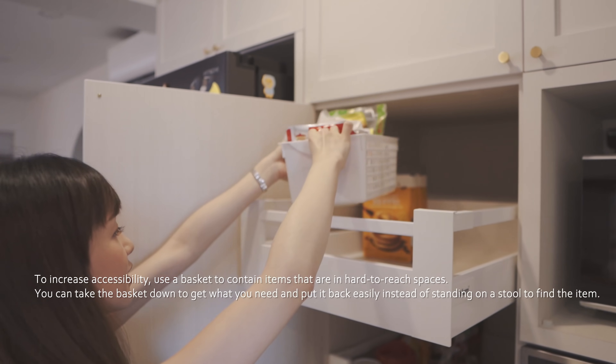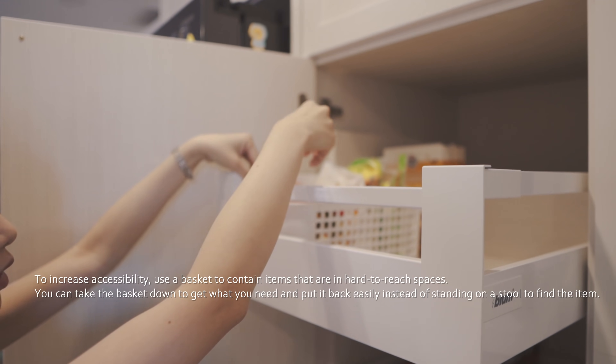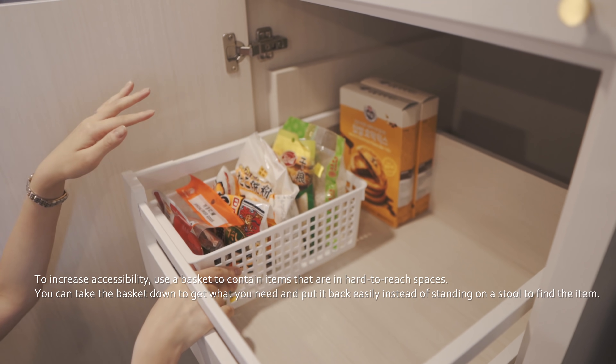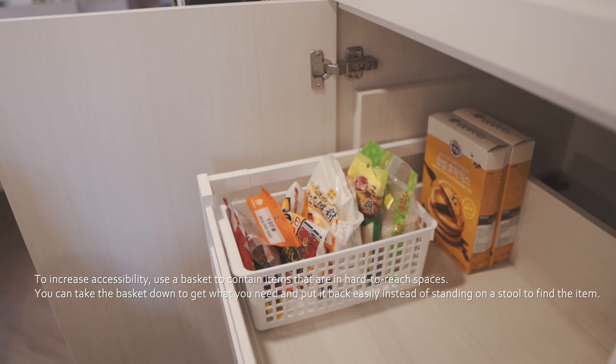We'll utilise this basket for the top drawer so that if you are looking for anything that is in this basket, you can take the whole basket down and grab the items and then put it back.